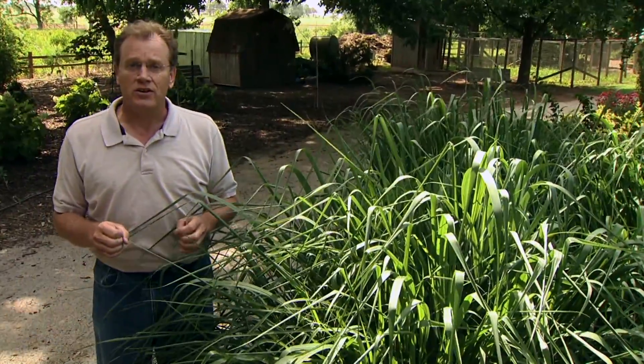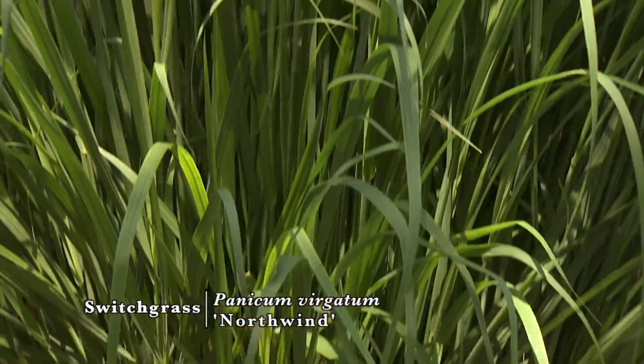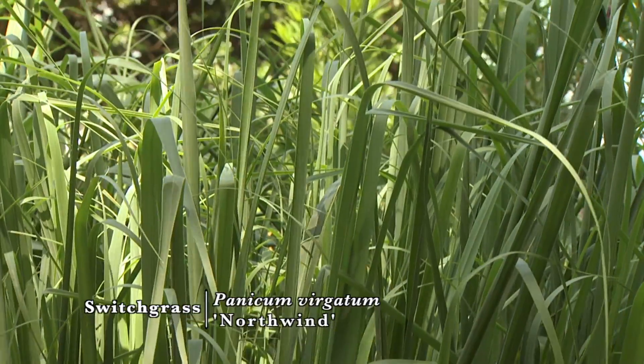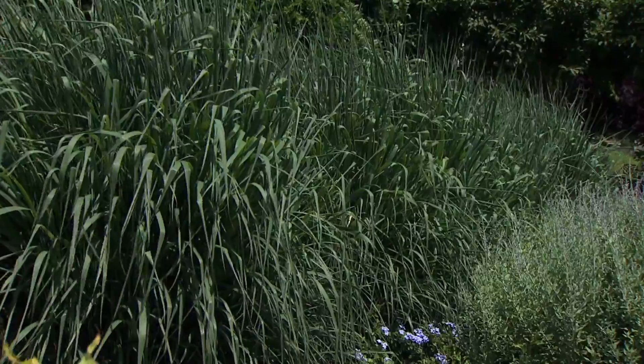The neat thing about switchgrass is that there are a lot of cultivars available. This particular one is called 'North Wind,' and it has a very upright growth habit, as most of them do. Some are a little more vase-shaped and spread a bit more. This one has bluish-green foliage and is very upright. As you can see, it can get quite tall — many can reach four to five feet — and then in July they send up a panicle of very loose and airy flowers. Depending on the cultivar, the flowers can be pinkish, white, or silvery, and the foliage color can range from green to blue-green.